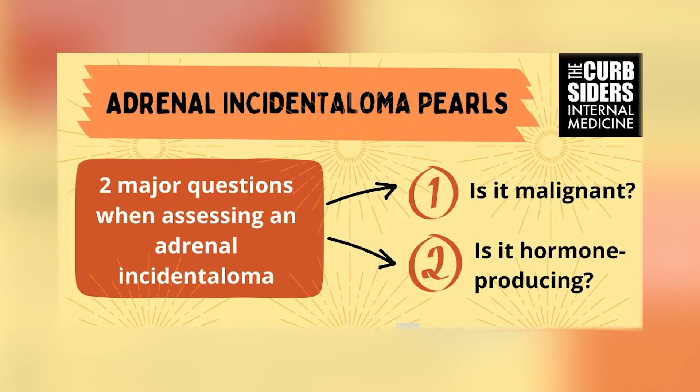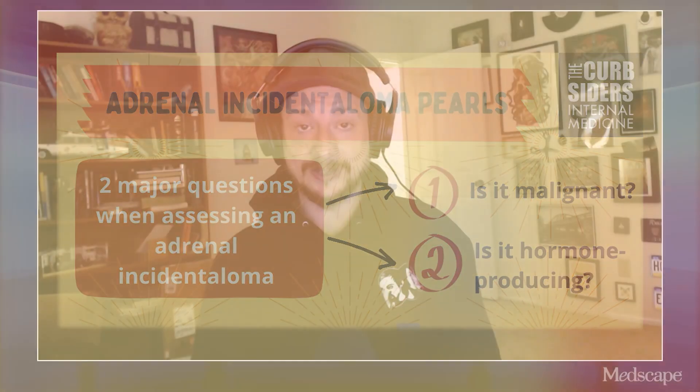To start us off, what are the two fundamental things we should think about when a patient has an incidentaloma? The first question everyone should ask about anything you find on a CT that you didn't expect to be there is: is this something bad? With adrenal ones, is this malignant? Most of them aren't, but even benign ones can still potentially be hormone-producing, which is the second question. Is this making hormones that could be adversely affecting the patient? Those are the two scenarios we focus on most.